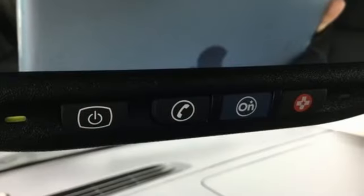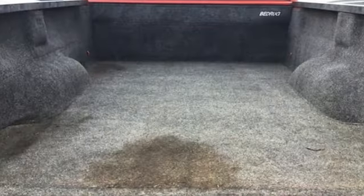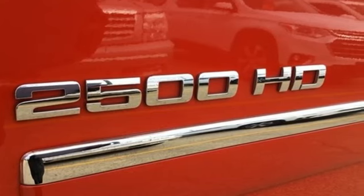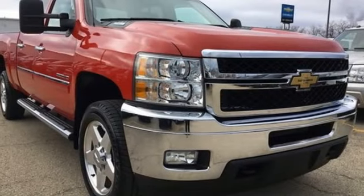Of the Silverado 2500 Heavy Duty, Edmunds.com comments: massive towing and hauling capacities, refined and quiet ride, solid build and materials quality, more in-control steering feel than other HD trucks, comfy seats, performance, value, durability. Chevy.